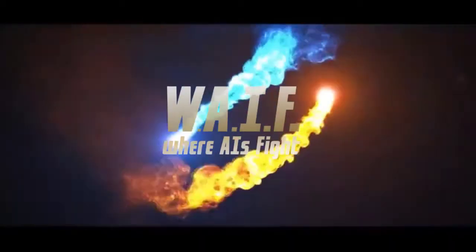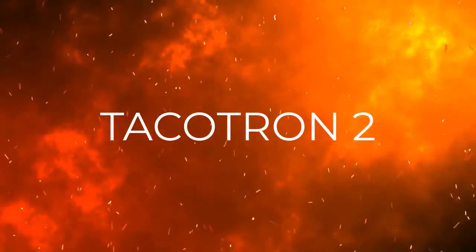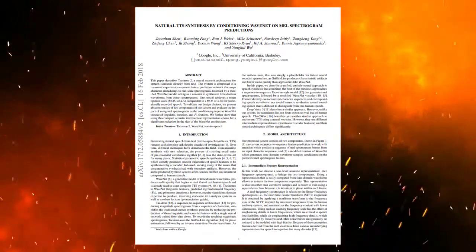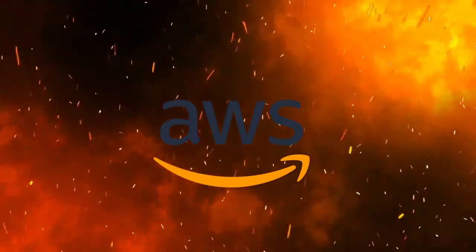Hello and welcome to WAIF, where AIs fight. This is your host Vivek, and today we have two of the most powerful text-to-speech systems in the world with us. On one hand, we have Tacotron 2, son of Google, born out of a research paper which I have linked in the description box below. On the other side, we have Polly, a soft-sounding but hard-to-beat descendant of the immortal AWS.